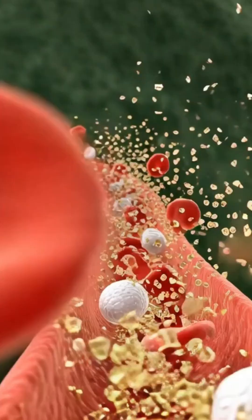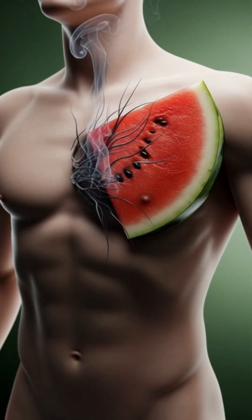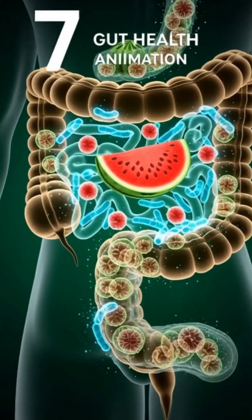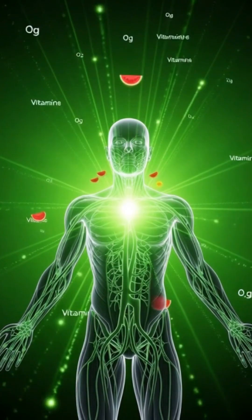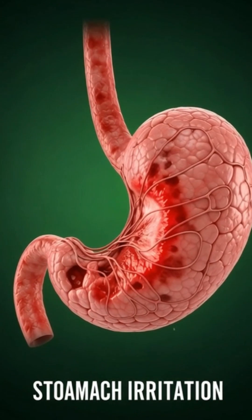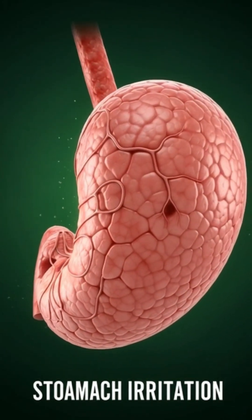The brain also benefits significantly. Nutrients from watermelon enhance neural activity. Synapses fire more efficiently. Neurons glow with life. And communication between different regions of the brain improves. This is not just science — it's a visual representation of how hydration and natural nutrients support cognitive function, focus and mental clarity.